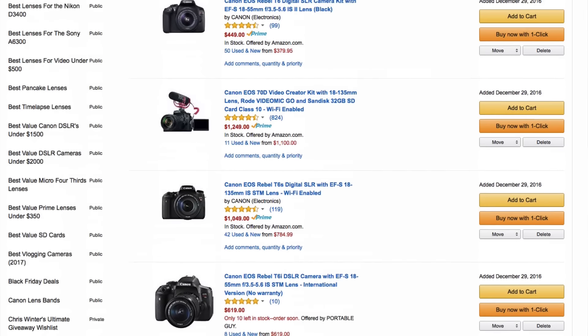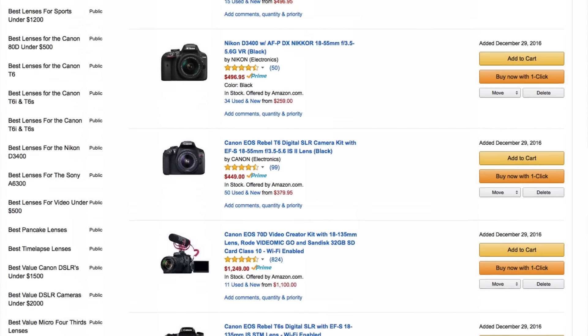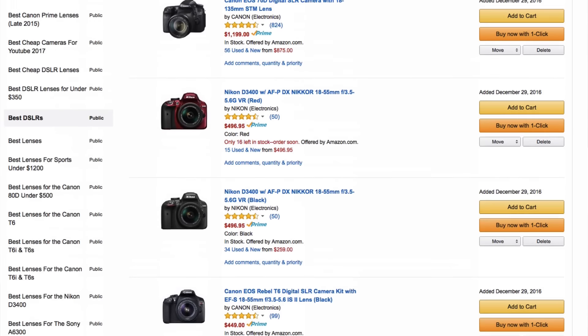By the way, if you haven't seen it yet, definitely make sure to check out my brand new list, the top 10 best cameras for under $1,000. That list is in the description box below under this video.